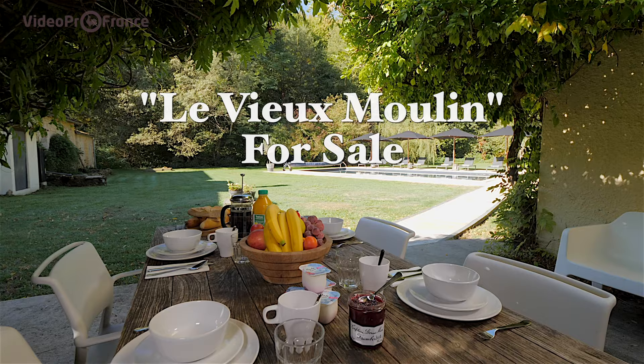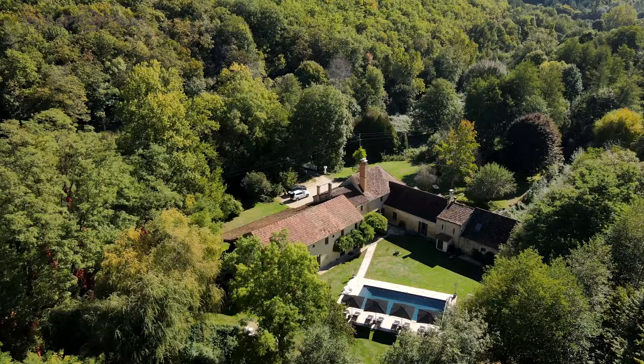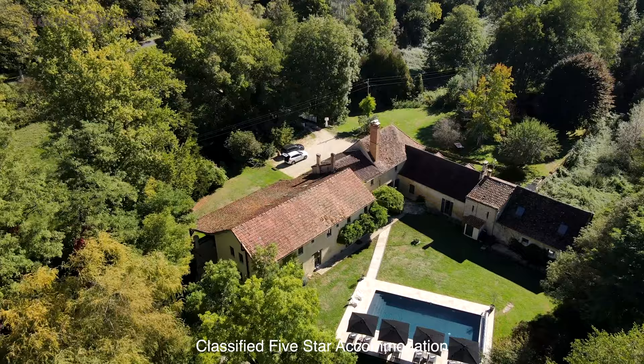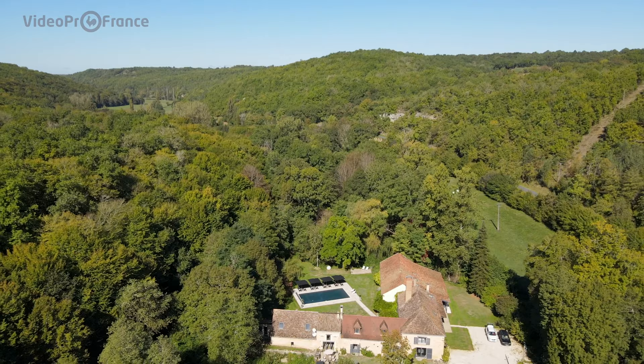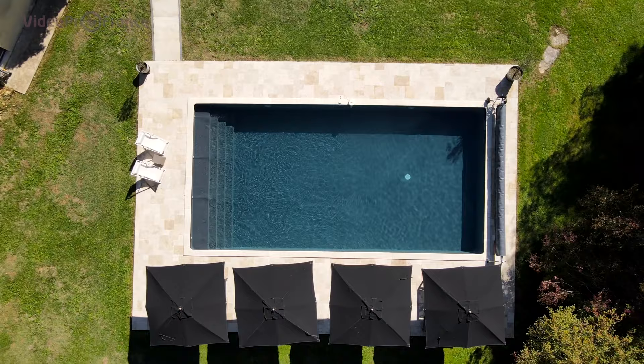That's because there are two sides to life at Le Vieux Moulin: a gîte with lounge, kitchen diner, six bedrooms and an apartment for guests to retreat in luxury from the daily grind — and a house where you as owners can enjoy a lifestyle of rare quality, financed by the proven success of the gîte.